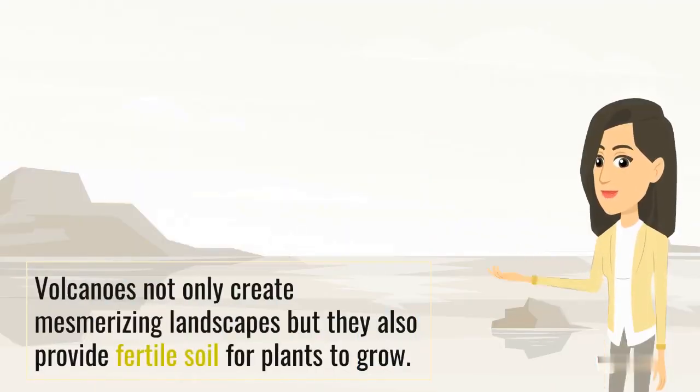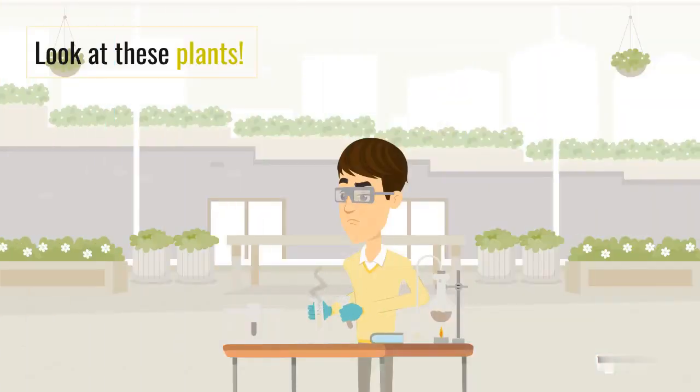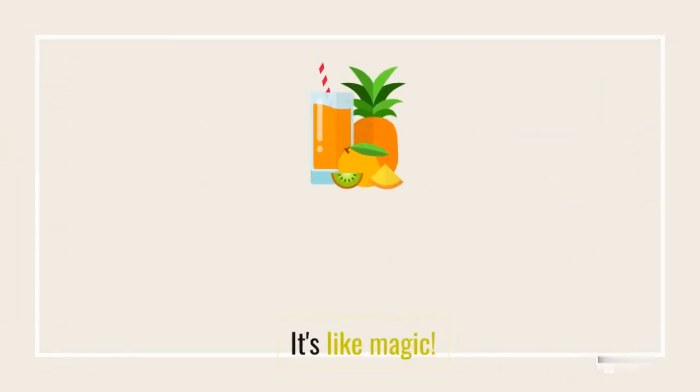Volcanoes not only create mesmerizing landscapes, but they also provide fertile soil for plants to grow. It's like a fiery gift that keeps on giving. Look at these plants — they wouldn't be here if it weren't for the volcanic soil. It's like magic.